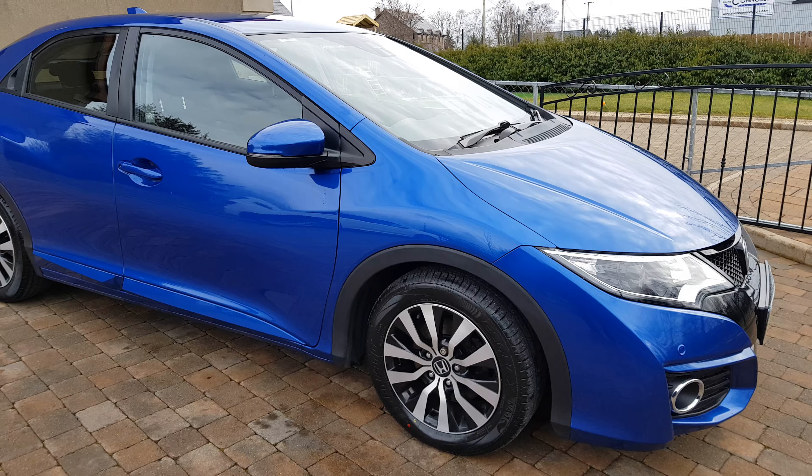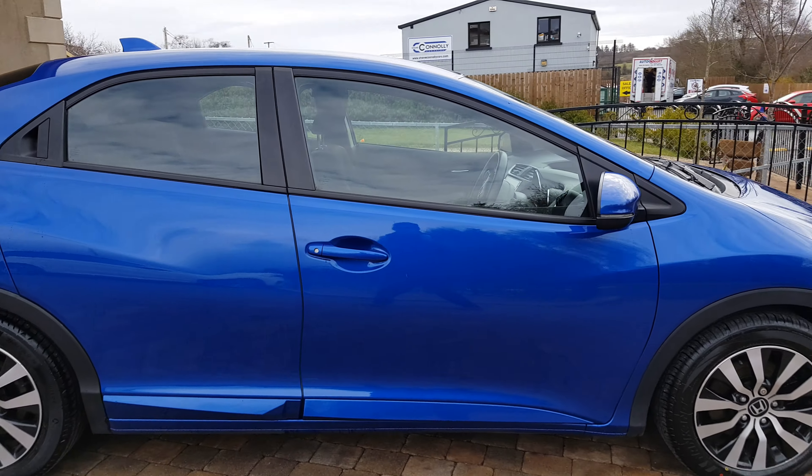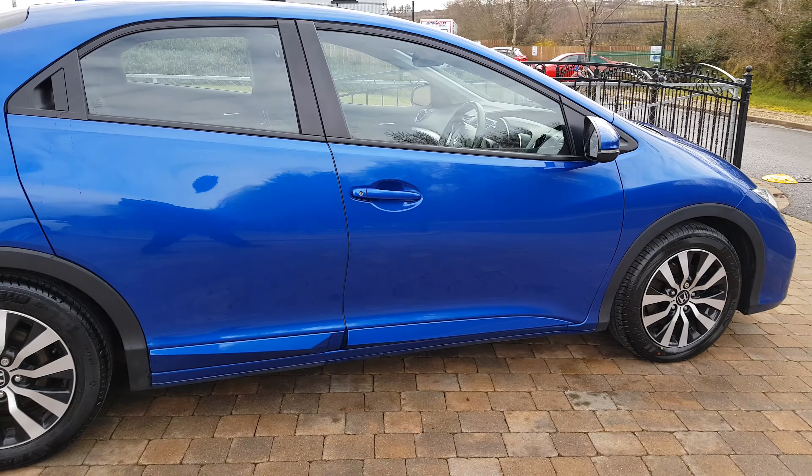Moving around to the side, it has diamond cut alloy wheels and new tires fitted. As you can see, the exterior of the car is in pristine condition — lovely and clean. Moving around to the back, it has a rear spoiler, shark fin on the roof, and a lovely sports rear bumper, as well as a great size boot.